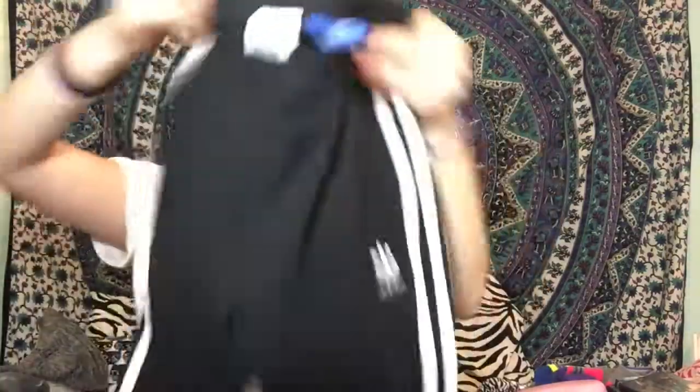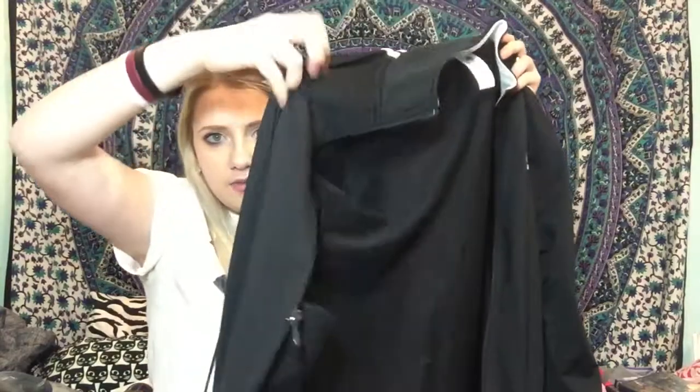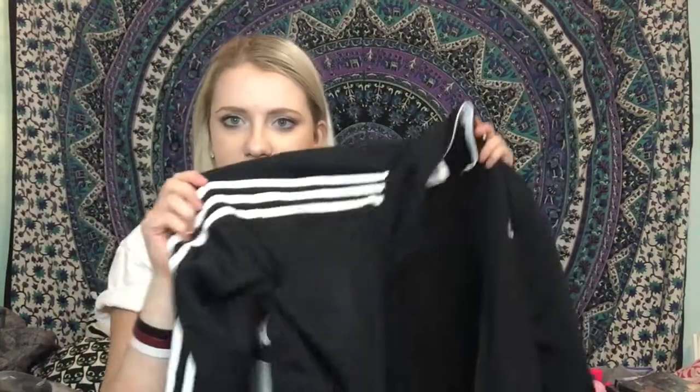For clothes, my stepmom found me these Adidas leggings that have three stripes down them — they're really comfy and cute. My dad actually picked out these Under Armour Storm joggers by himself, which taper at the bottom, and I'm really impressed. My grandma got me this Adidas zip-up hoodie with three stripes down the side — I've always wanted one and I love it.